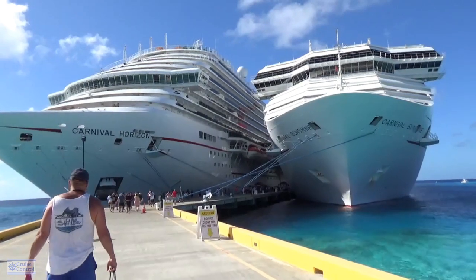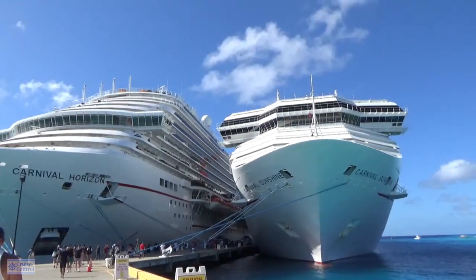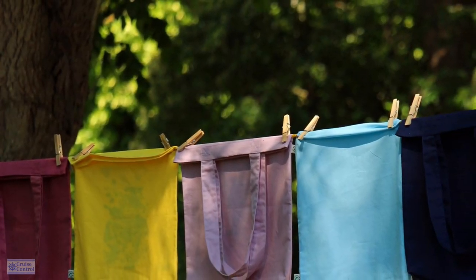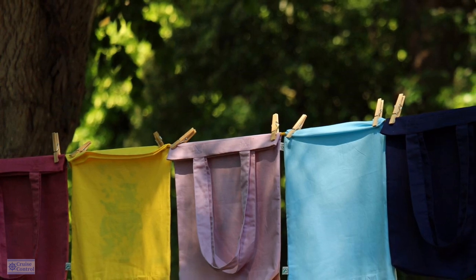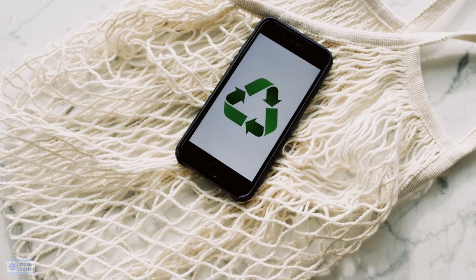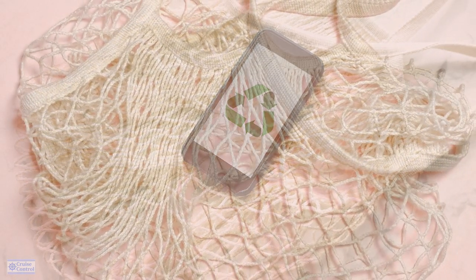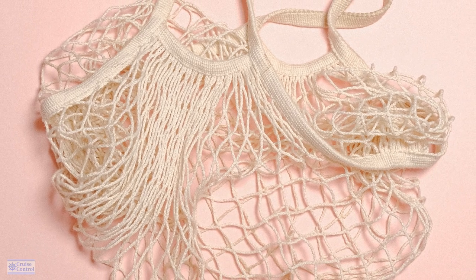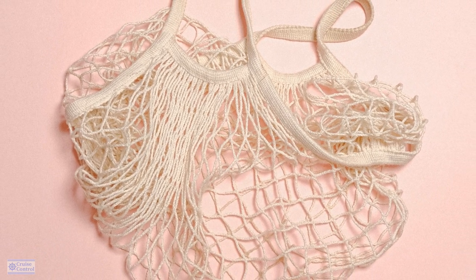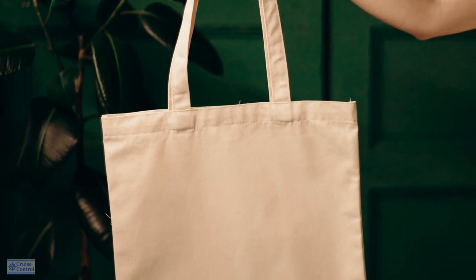These are not in a particular order at all. Number one — of course, I always say pack light. One thing you may want to pack in your bag is a laundry bag, some sort of little drawstring bag, so you can keep your dirty clothes separate from your clean clothes. Especially on the trip home. You can also put it in your closet on the ship and keep things separated and neat.